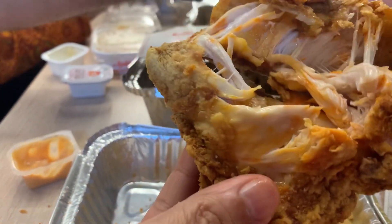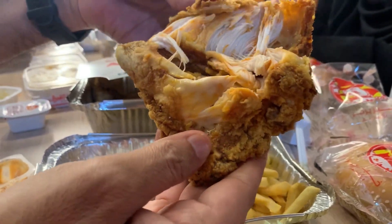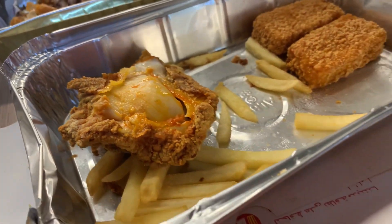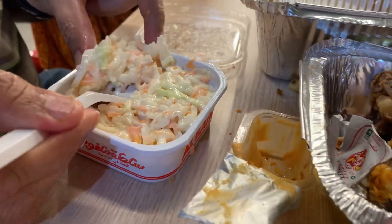Look at that tender chicken nugget — crispy fried spicy chicken on the inside. We also got some healthy veggies in the form of coleslaw.